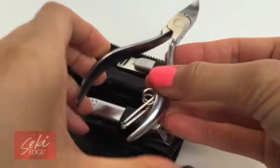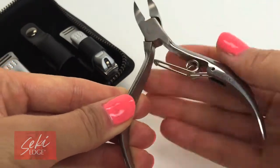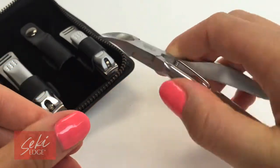A stainless steel nail nipper, which is both sharp and heavy-duty to cut thick nails with ease and strength. It features an ergonomic handle for a better grip as well.